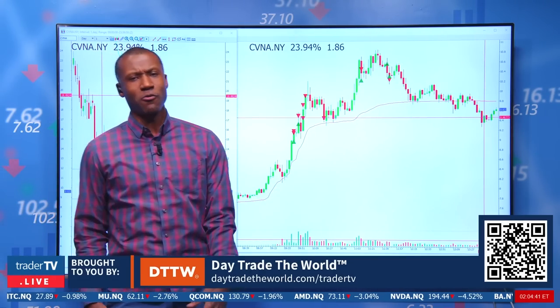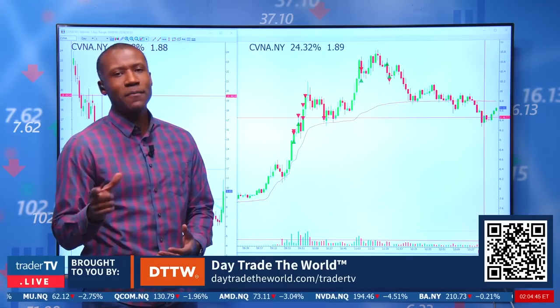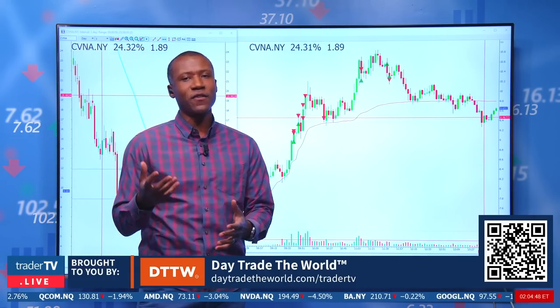Everyone talks about averaging down — stocks going down, buy more, buy more, get yourself a better price. But sometimes you've got to be willing to ride a move higher and think about buying even higher.